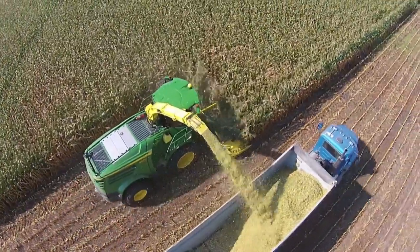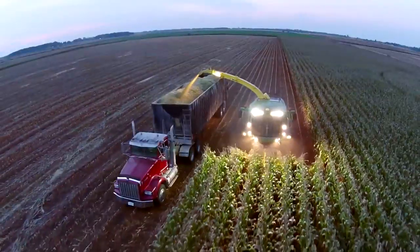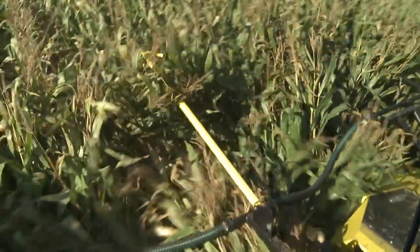The 460 Plus cuts freely, fast and without compromise. The large, high-performance cutting rotors work independently of the row distance and crop. Thanks to the row-independent cutting technology, you can start and finish where you want.